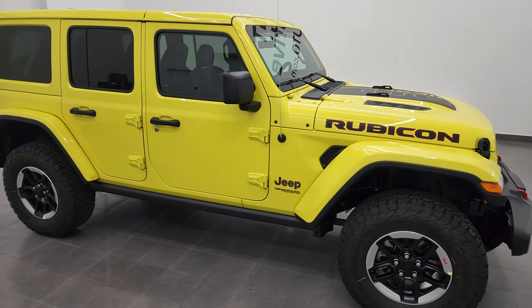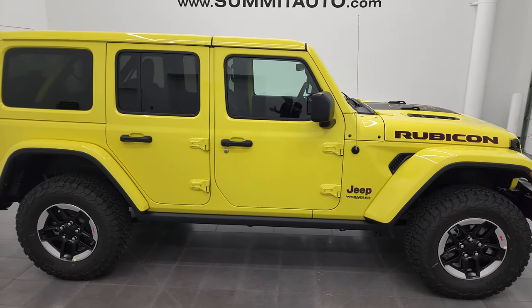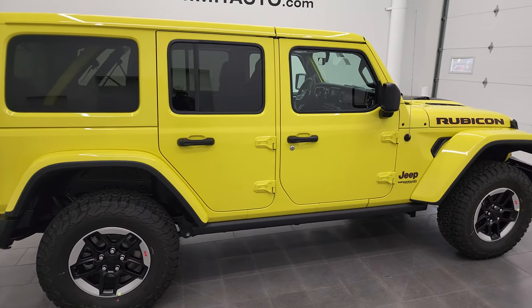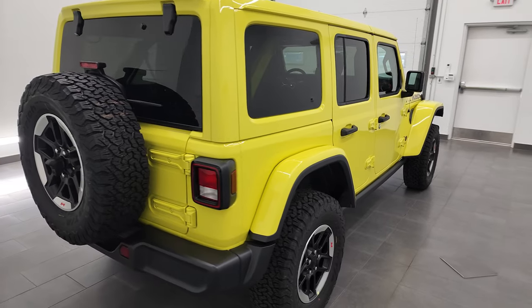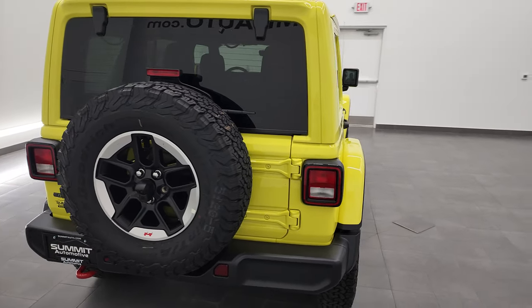Hey everybody, this is Brett and I'm super excited to go over this brand new 2022 Jeep Wrangler Unlimited Rubicon in the all new color for 2022, high velocity yellow.